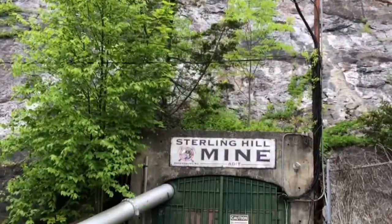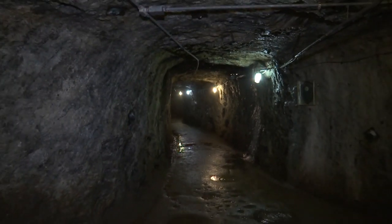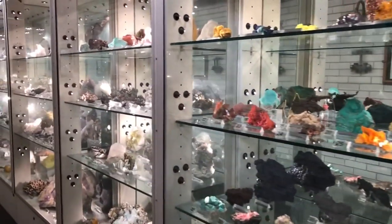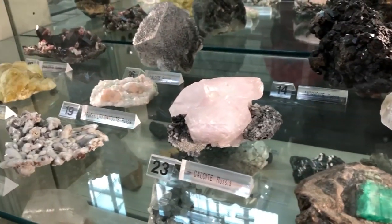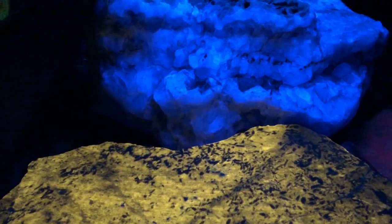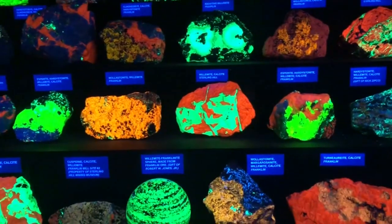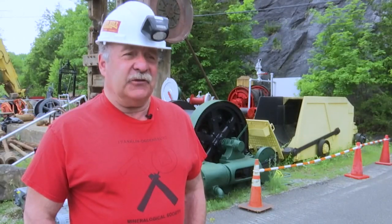Today we're here at the Sterling Hill Mine in Ogdensburg, New Jersey, where we're going to experience firsthand the wonders of one of the most famous zinc mines on the planet. We are the fluorescing mineral capital of the world — by far ahead of any other mine on the planet for beautiful minerals that glow under ultraviolet light. When you put a black light on our minerals, they pop and they're absolutely fantastic. It's just a freak of nature that we have it here in this mine.